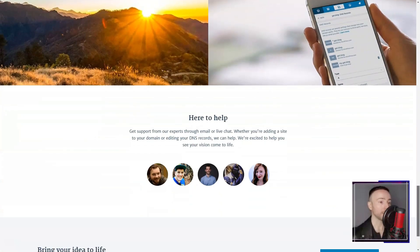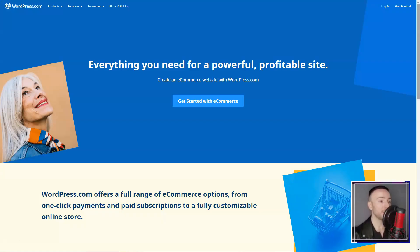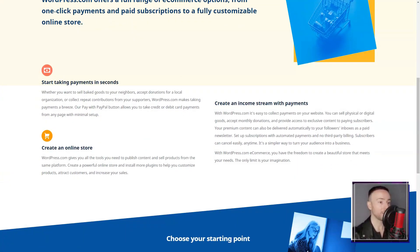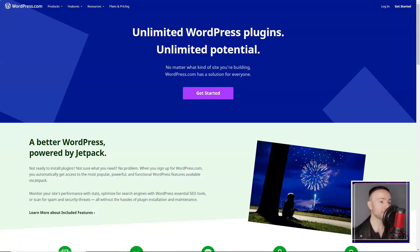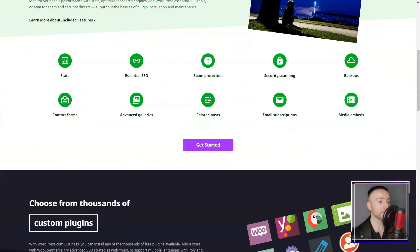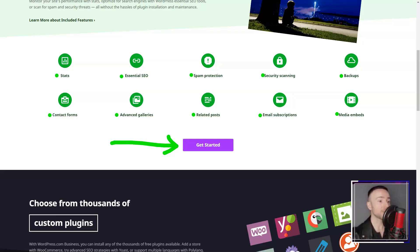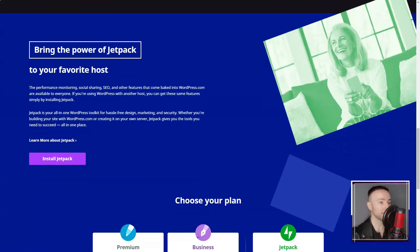E-commerce was another realm I explored. While the free plan offered a glimpse, the premium plans were a gateway to a full-fledged online store. From automatic tax calculations to integrating payment gateways like PayPal and Stripe, it felt like running a physical store, but online. Yet WordPress.com wasn't without its challenges. The absence of a drag-and-drop editor was felt, but plugins like Elementor bridged that gap. The platform demanded familiarity, but once I got the hang of it, it was smooth sailing.